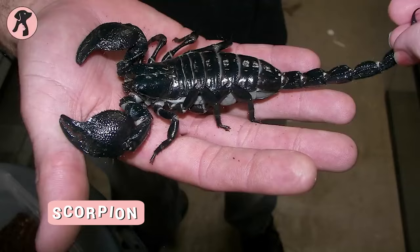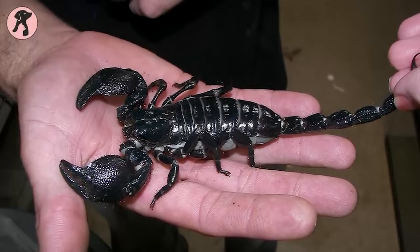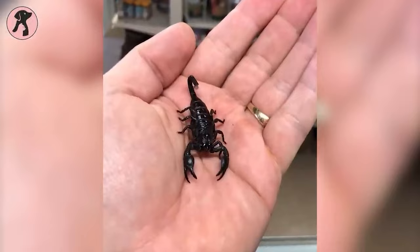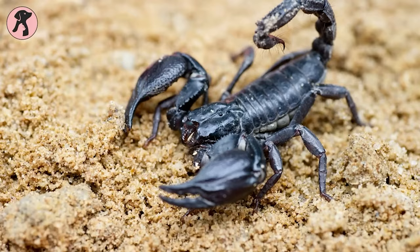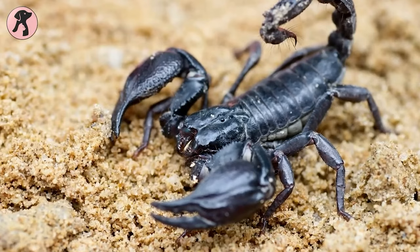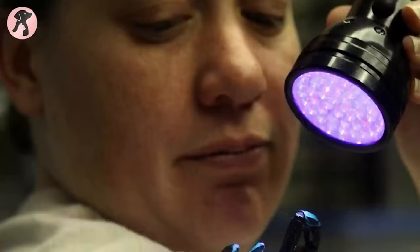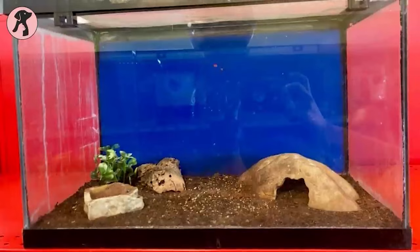Scorpion? Really? If this is your expression now, then what will be your expression knowing that scorpions are increasingly popular pets these days? Scorpions are not very expensive — only $20 will be enough to grab a scorpion. Among all scorpions, Emperor scorpions are considered non-aggressive and easy to care for. The Emperor scorpion has a very mild venom, which is safe, and with their non-aggressive nature, you can hold and enjoy the scorpion's company.